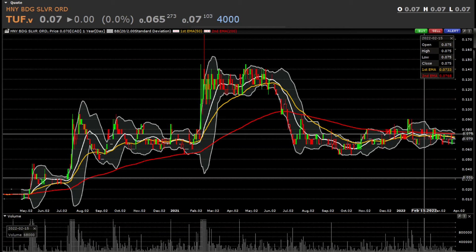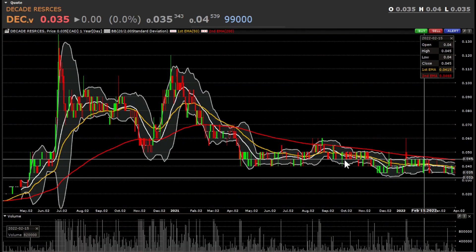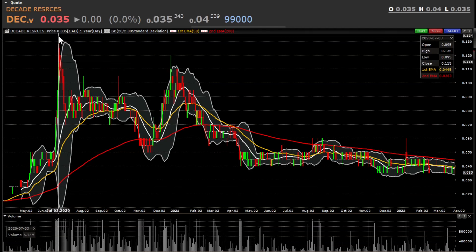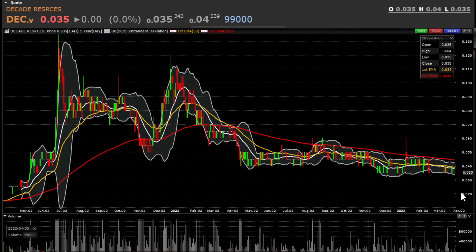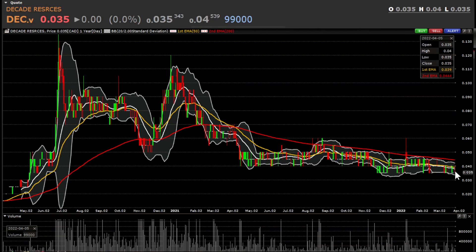There are actually many more stocks but I'll share those later. The last one I have in my portfolio is Decade Resources — it's ridiculously cheap, currently trading at 3.5 cents. The 52-week high was 7 cents. Back in April 2020 the lowest price was 2.5 cents, and from there it went to 13.5 cents by July. It has recently discovered some high-grade silver, so I think it's going to be a great stock to hold.